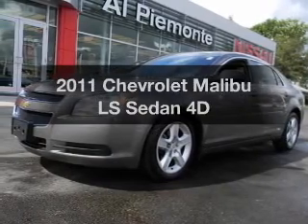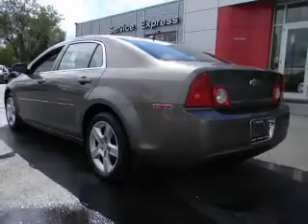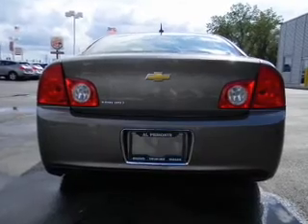Check out this 2011 Chevrolet Malibu. This is the set of wheels you've been looking for, with a reliable engine connected to a smooth shifting transmission. The anti-lock braking system will help deliver you safely to your destination.